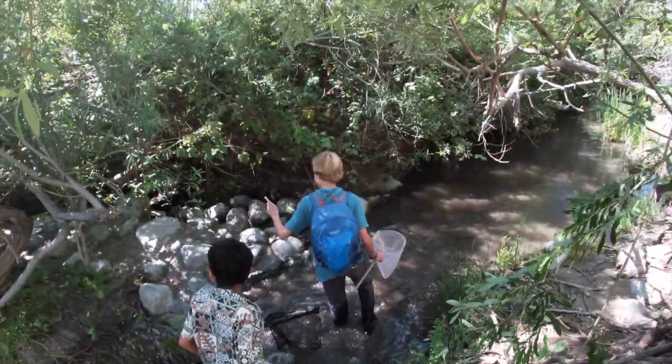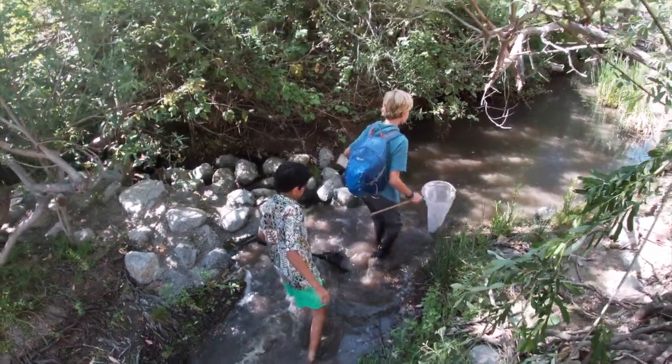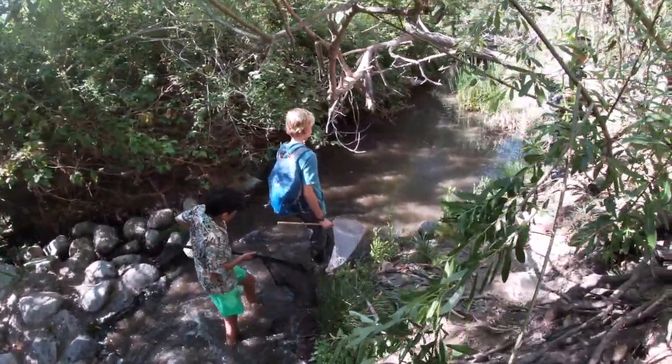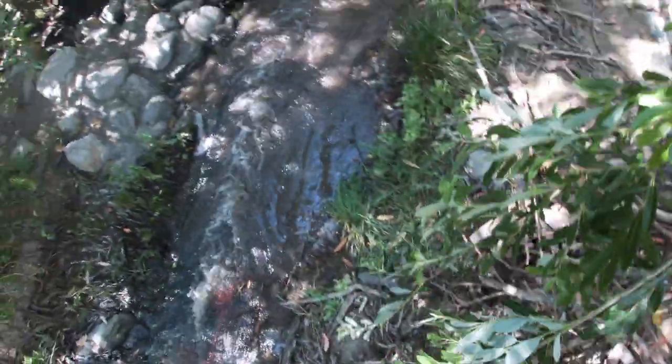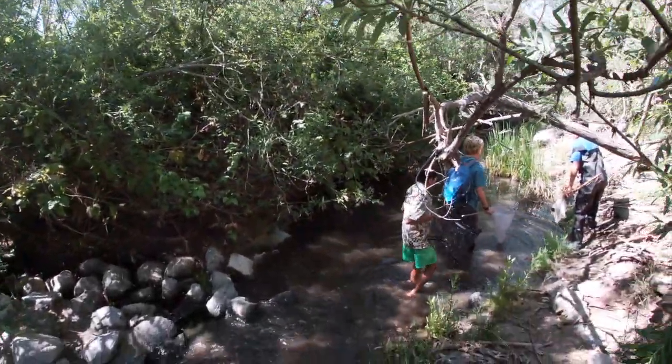If the camera is quite shaky, it is because you guys are on my head. And I don't know if you can see what we're walking on, but this is kind of tricky to get across.